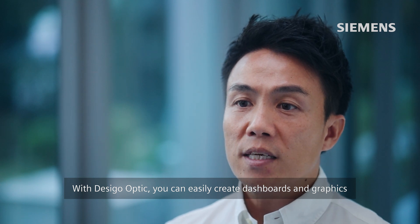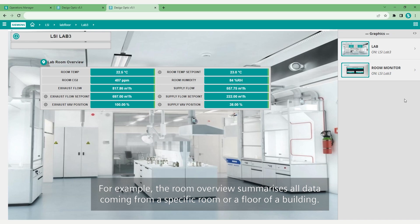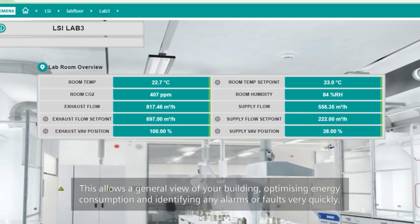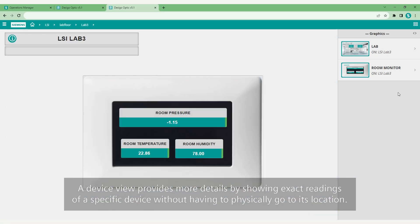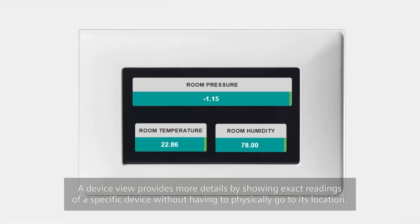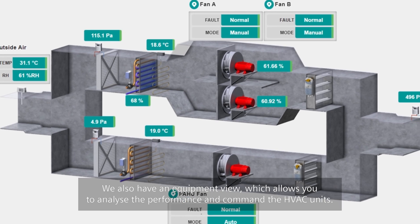With DeSigo Optic, you can easily create dashboards and graphics to help you summarize the most important elements and data that you need to manage your site. For example, the room overview summarizes all data coming from a specific room or a floor of a building, allowing a general view of your building, optimizing energy consumption and identifying any alarms or faults very quickly. A device view provides more details by showing exact readings of a specific device without having to physically go to its location. We also have an equipment view, which allows you to analyze the performance and command the HVAC units.